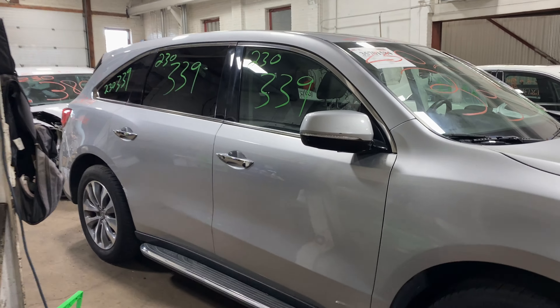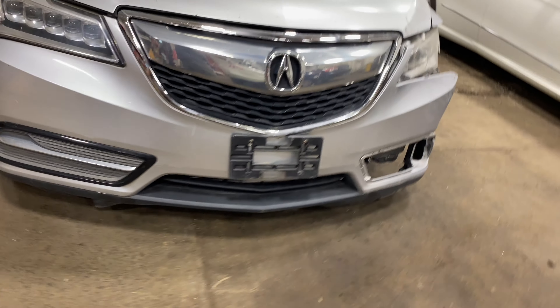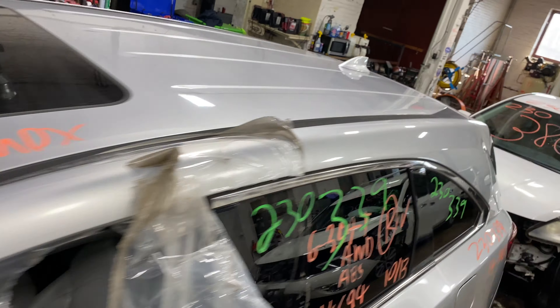This one did come to us from a local auction from a recent left side collision. This one does have gray leather interior trim.